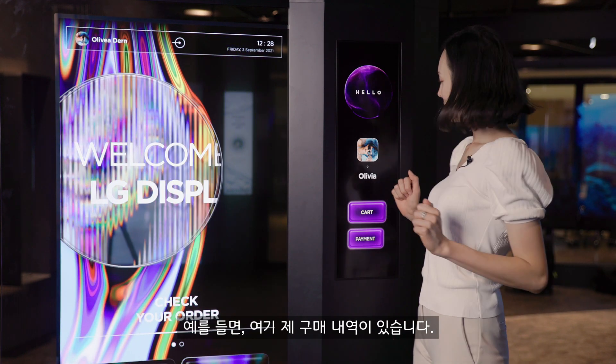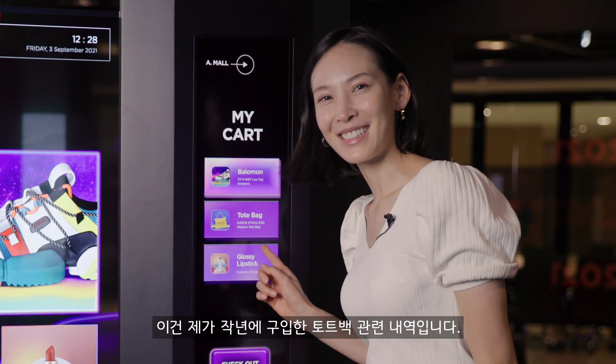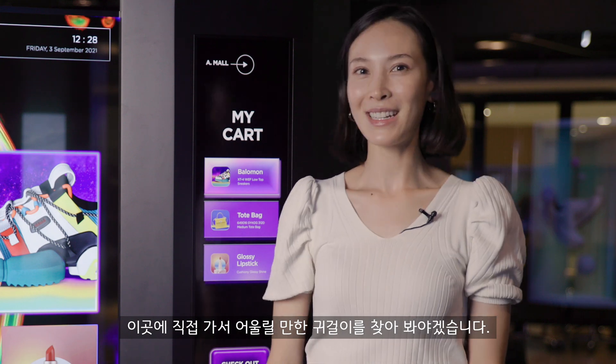For example, here's my shopping history. That's the tote bag that I bought last year. And this lipstick — I bought it online, but it can actually be found on the third floor. Maybe I'll go check out the matching earrings in person.